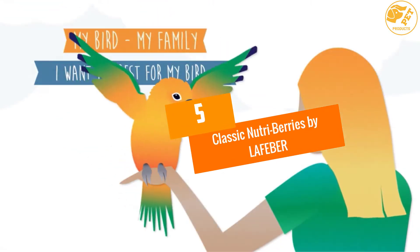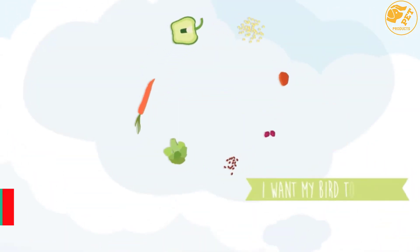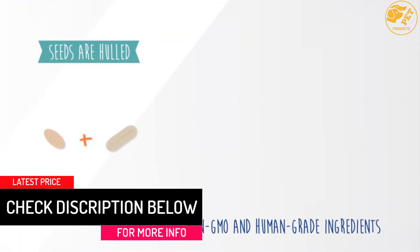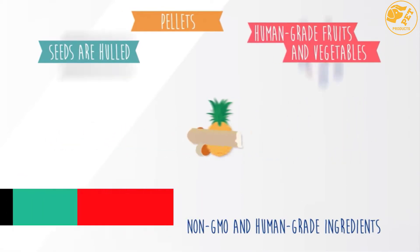At number 5: Classic Nutri-Berries by Lafeber. The Classic Nutri-Berries contain foraged parrot food, making them nutritionally complete. Specialist nutritionists and veterinarians helped to formulate this wonderful bird food mix.